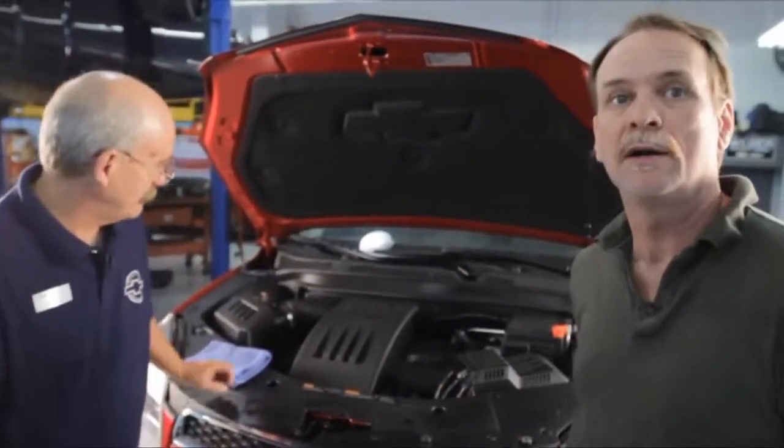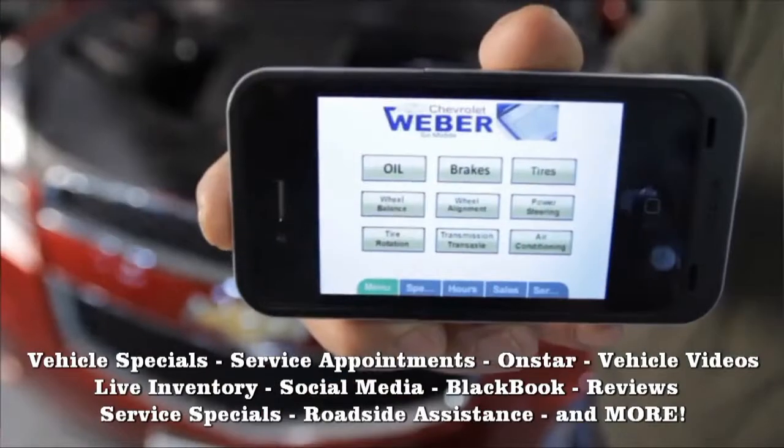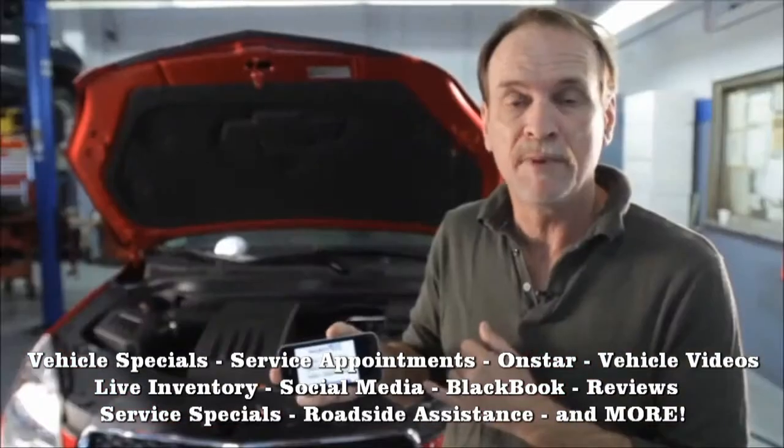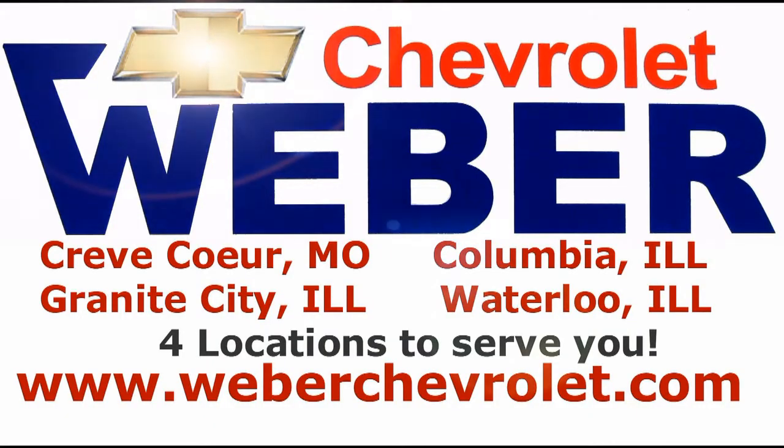Well I appreciate it, Mike. Thank you very much for the great information on winterizing your car. This is Nick Baycott for KC95 signing off until next time. Remember that Weber Chevrolet is proving how in touch with modern technology they are by having their smartphone app — it's easier than ever to schedule an appointment no matter what needs to be done to your car at Weber Chevrolet.